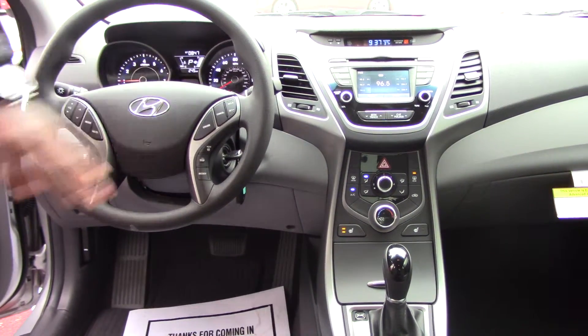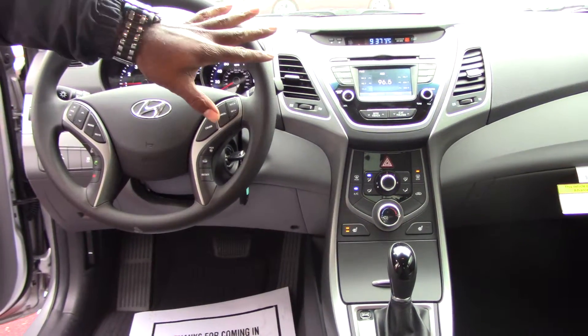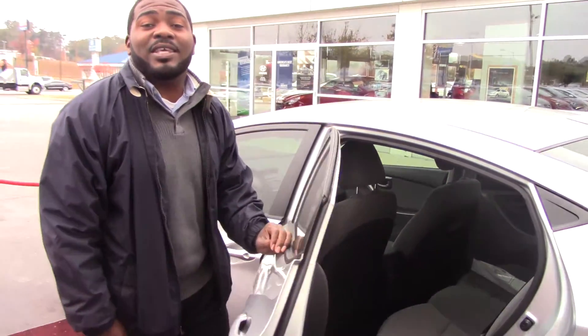I'm going to go over it before you leave the lot. Cruise control, trip and reset function. You have heated seats, touchscreen radio face, backup camera. This thing is loaded out with a lot of standard features, and also as you know, one of the North American cars of the year.